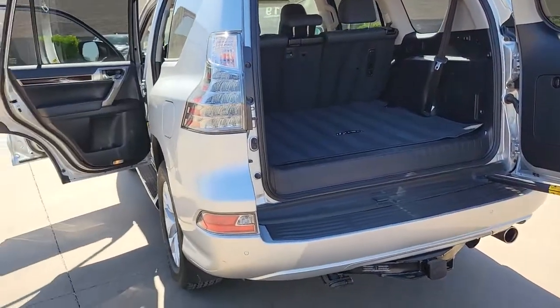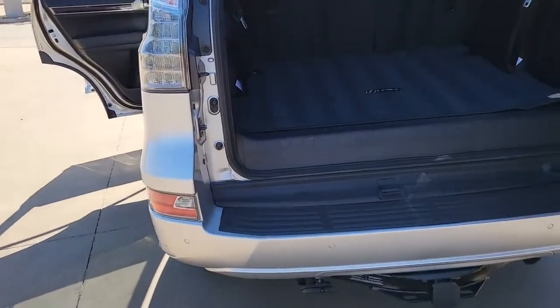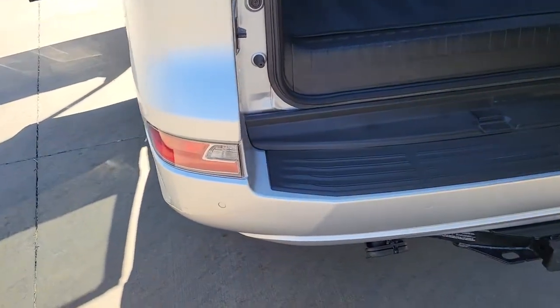Blind spot monitor, third row seat, seat memory, running boards, universal garage door opener, and trip computer.